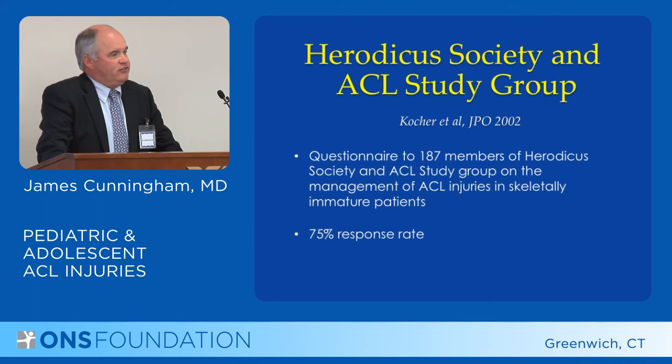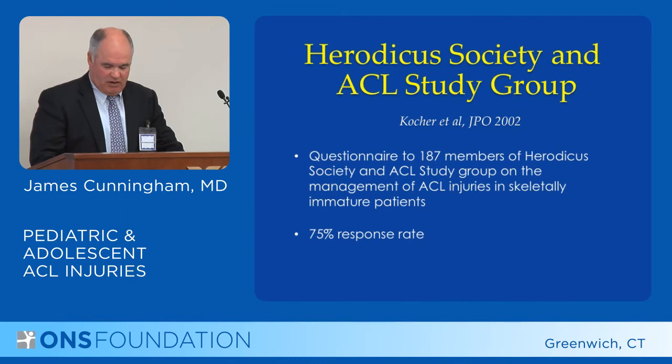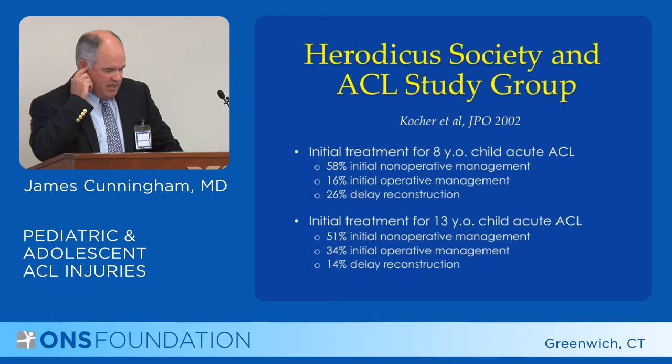There was a study group called the Herodicus Society, an ACL study group, that sent out a survey to their members in 2002 asking how they treat this group of patients. About 140 people responded. When asked how they would treat an eight-year-old with this problem, almost two-thirds said they would treat it non-operatively initially, and only 15-16 percent would treat it operatively initially.